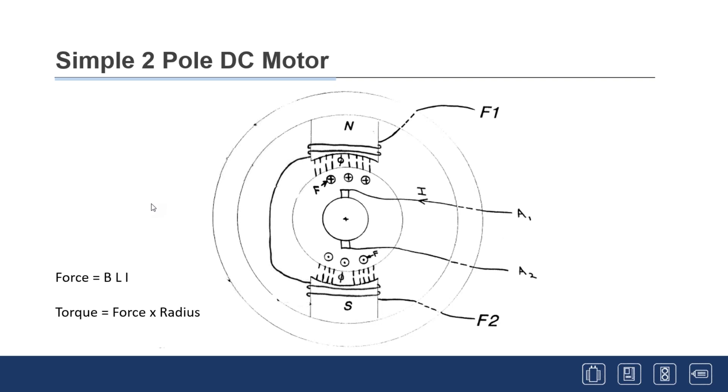From standstill, you generate force on the conductors in the flux field and they start to move. As they move, a voltage is generated on those conductors — from one of the earlier laws — which appears at the brushes. The higher-voltage / lower-voltage principle comes into play: the armature has a lower voltage until those conductors spin fast enough to almost equal the drive voltage going in. That's essentially how a DC motor works.